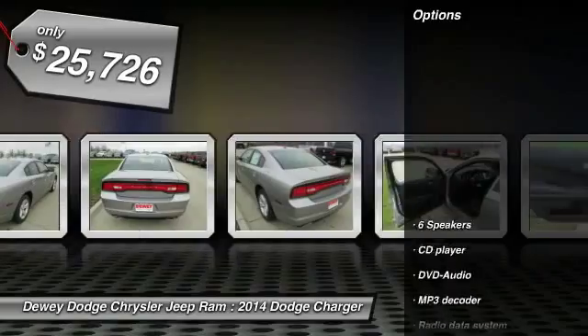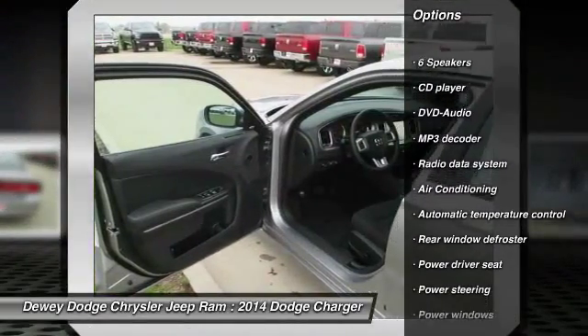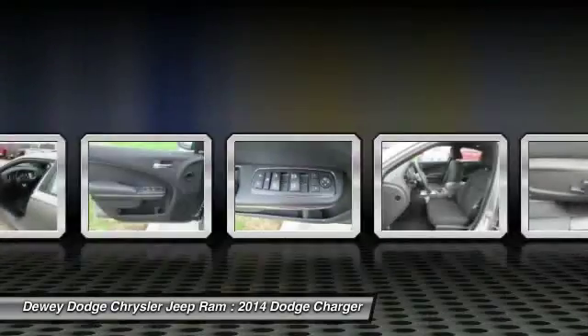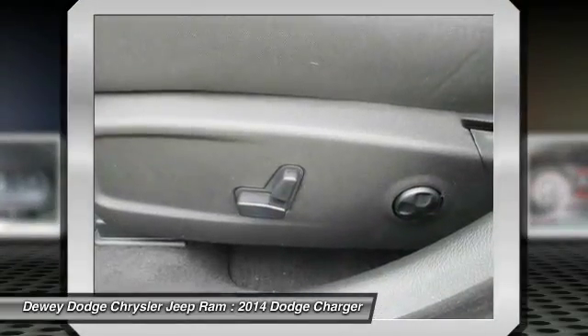Here are some of this vehicle's great options: DVD system, traction control, dual airbags, air conditioning, front power steering, four-wheel disc brakes, rear window defroster, electronic stability control, power windows, and fog lights.